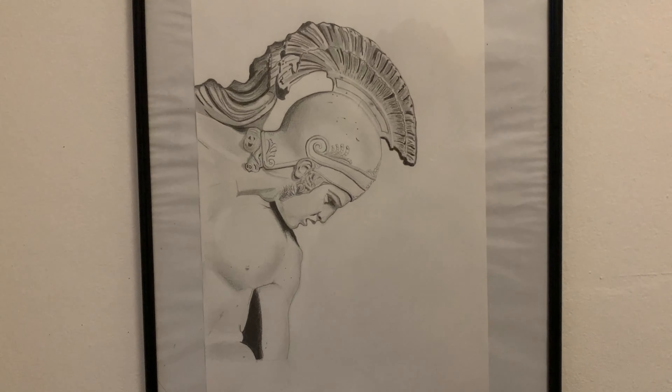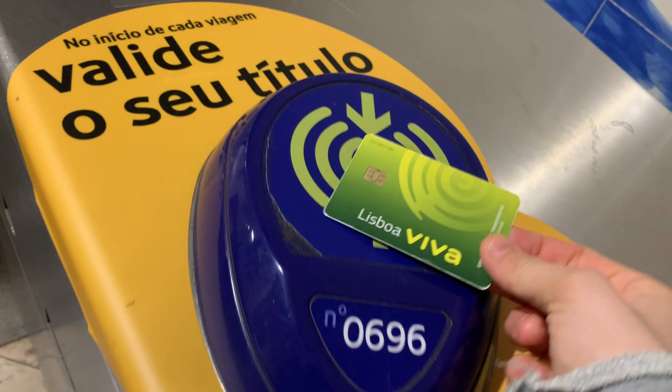Speaking about art guys, this is a drawing of mine — the Roman soldier. You can find me on Instagram as The Anartist Chronicle.